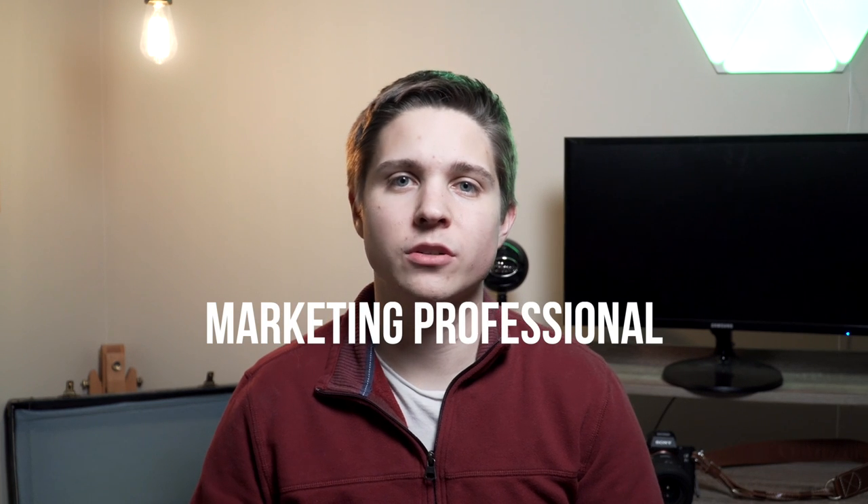This is the Sony a7 III and I'm here to talk about if it's worth it to buy in 2021. Hello everybody and welcome to my channel. My name is Jason Hill. I'm a photographer, a videographer, and a marketing professional. This channel is really going to be about teaching you guys digital marketing skills, photography and videography skills, and how you can grow your photography and videography business in the current year and moving forward.